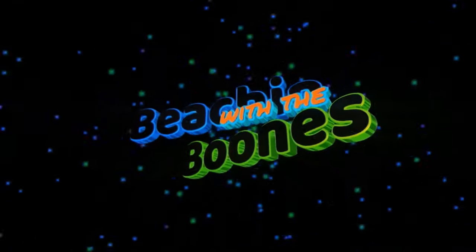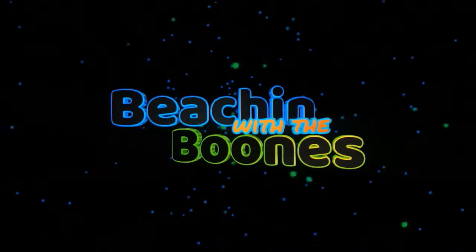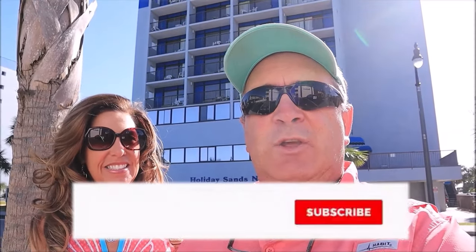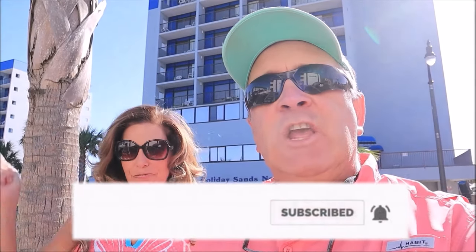We're about to give you the top 5 worst motels on Ocean Boulevard here in Myrtle Beach. What's up everybody? Beatbox Spoon here along with Bunny B. Hey y'all hey. And if you love Myrtle Beach and the surrounding Grand Strand area as much as we do, make sure you click that subscribe button, hit that bell notification so you won't miss a thing.